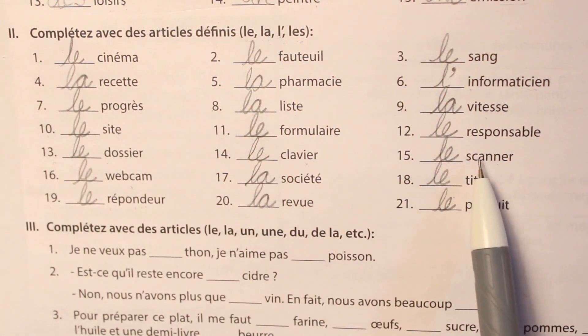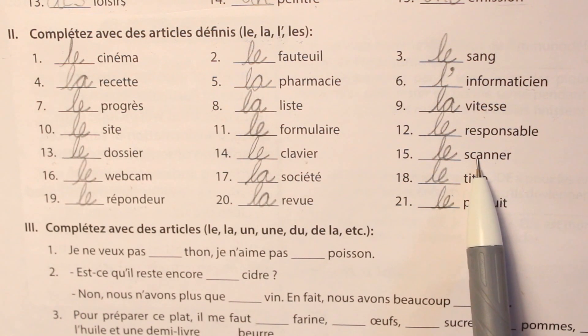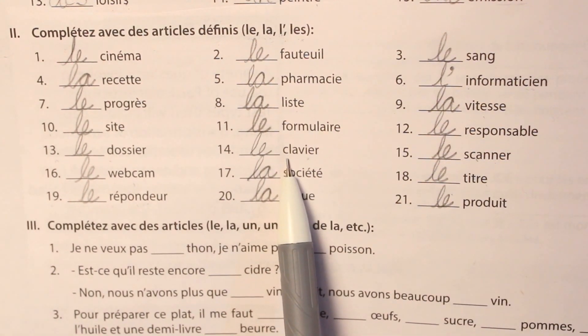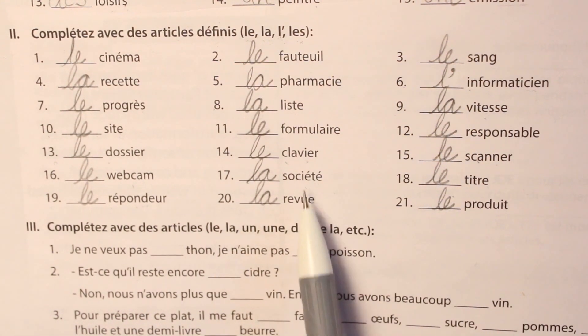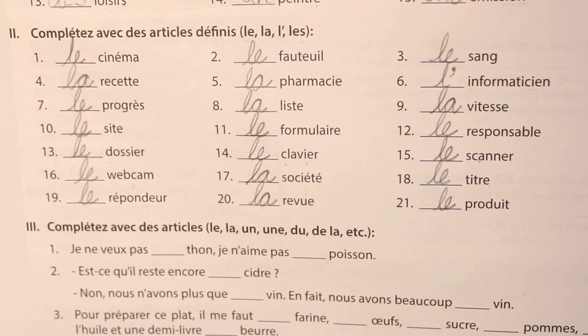So these were the exercises of les articles. We have done article indéfini and article défini. I hope I could make you understand. If you want to ask anything more about this, do ask me in the comment box. Thank you.